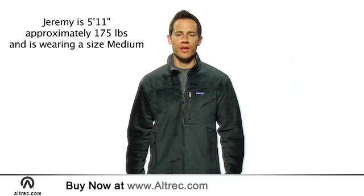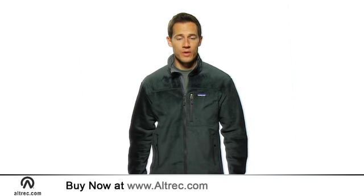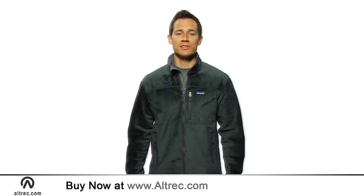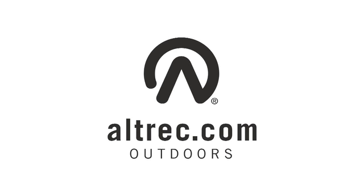Treat yourself to the warmest wind blocker fleece available. The Patagonia R4 Jacket will keep you warmer longer whether you are challenging yourself in the mountains or riding your two wheeler to work. Altrek.com, your source for high end outdoor gear and apparel.